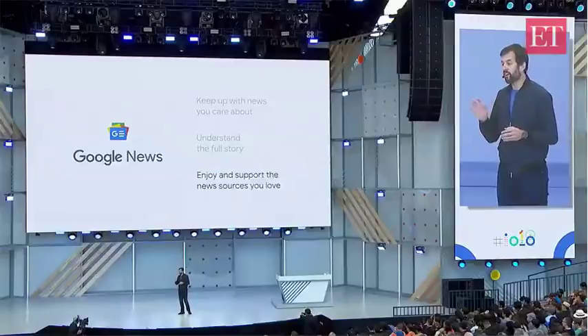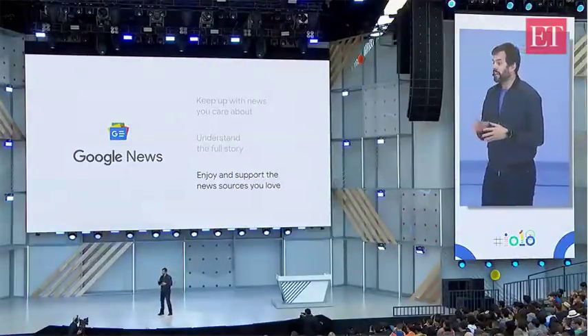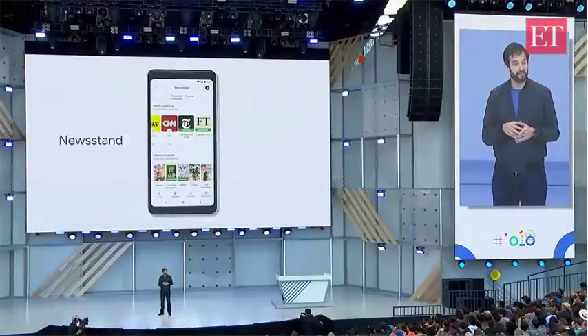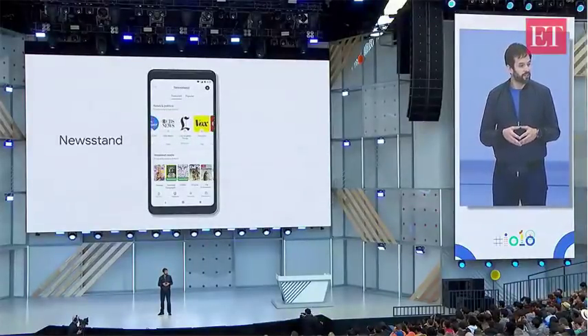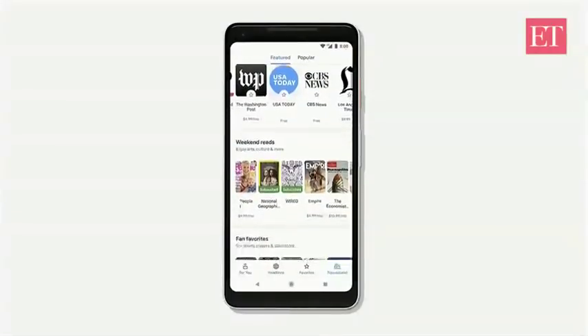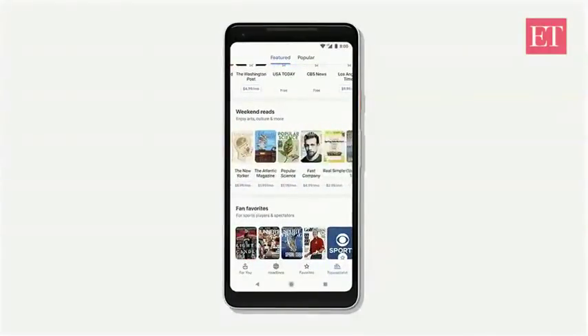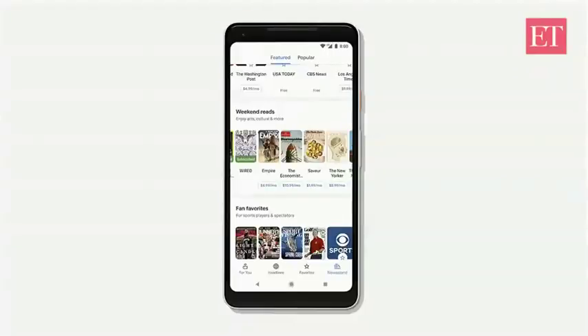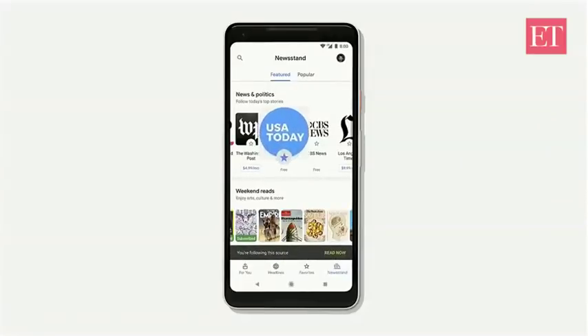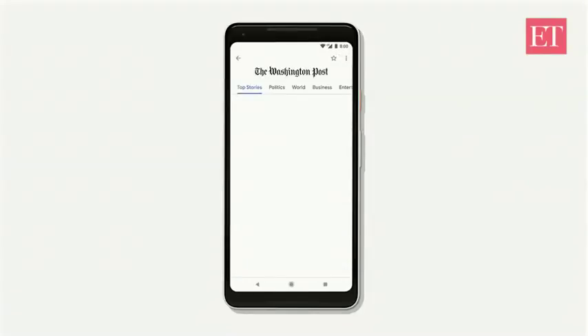We've put publishers front and center throughout the app, and here in the newsstand section, it's easy to find and follow the sources I already love and browse and discover new ones, including over 1,000 magazine titles like Wired, National Geographic, and People, which all look great on my phone. I can follow publications like USA Today by directly tapping the star icon. And if there's a publication I want to subscribe to, say the Washington Post, we make it dead simple.